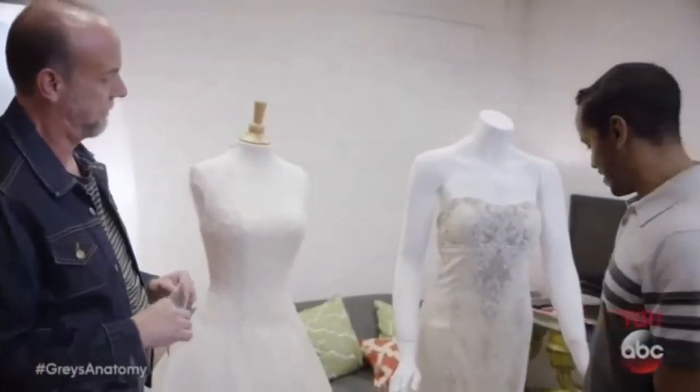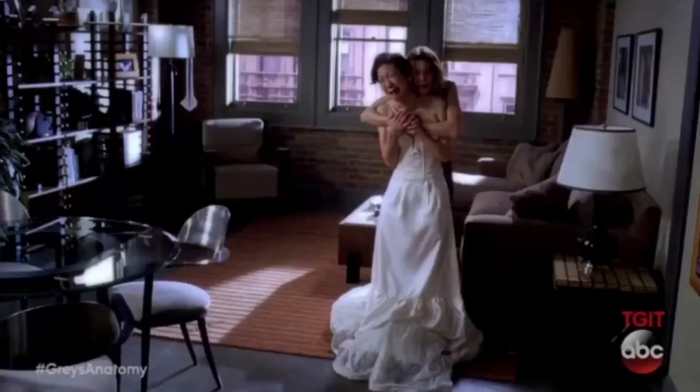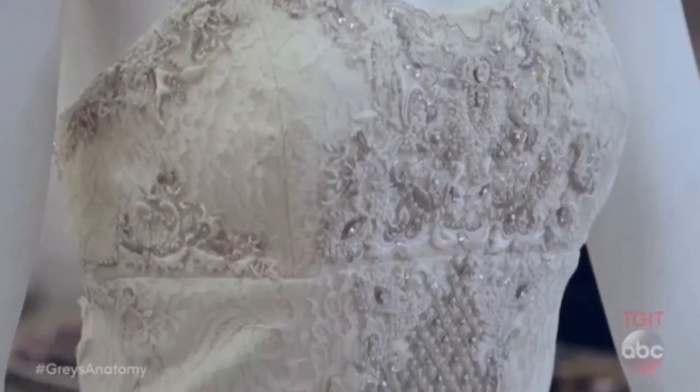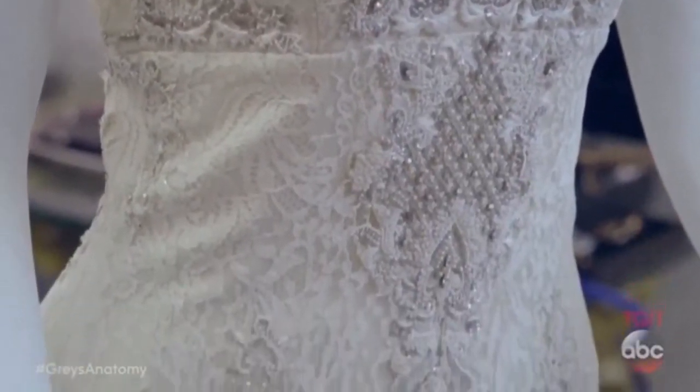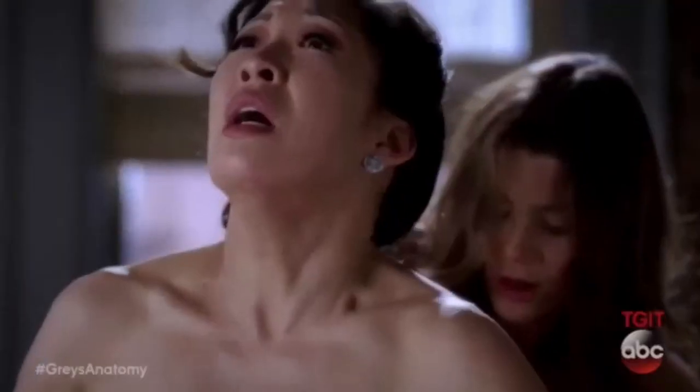So speaking of tricks, this is Christina's dress. She was cut out of this dress. Wedding dresses have many layers, corsets, so it's really hard to cut through. So we rigged a piece of fabric and silk behind there, so they were cutting that every time.